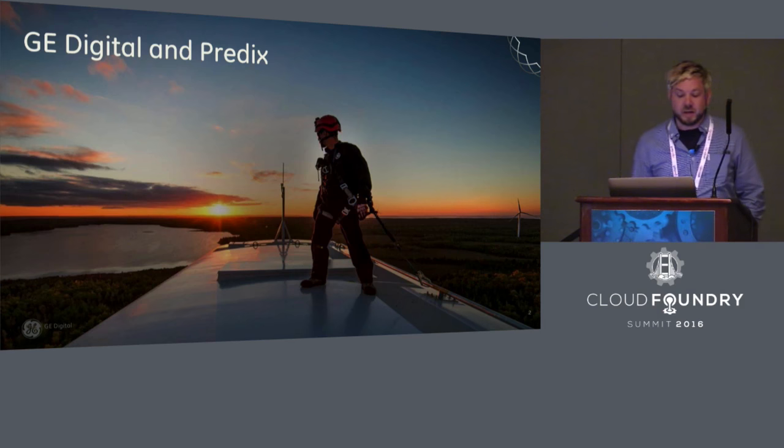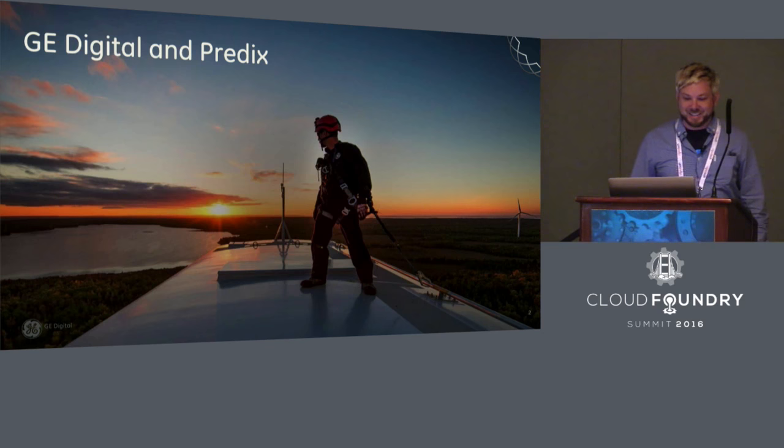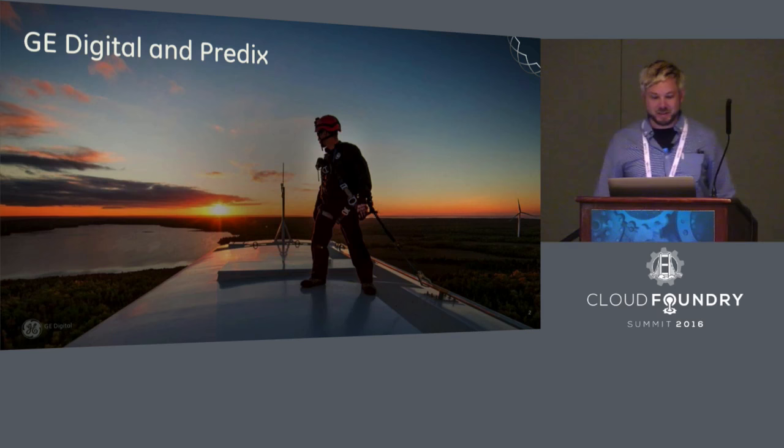I'm Jeff Barrows, and I'd like to answer a question that you may have right on the top of your mind right now as you look at this image. That is definitely not me up on top of that windmill. This is somebody who's crazy and does some pretty extreme stuff on maintenance on these machines.